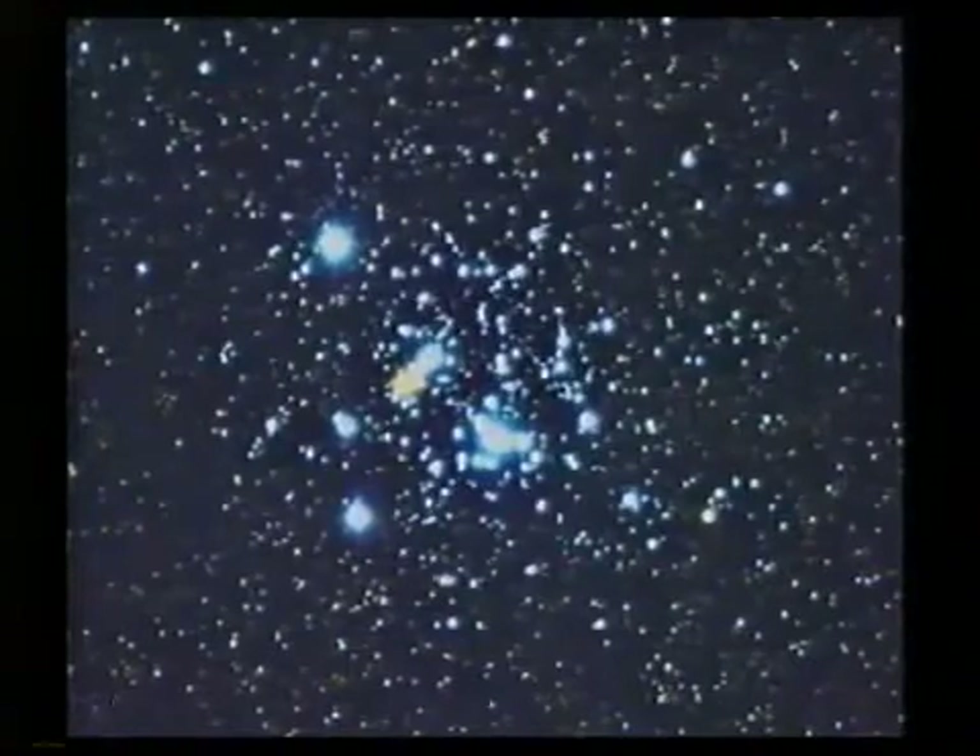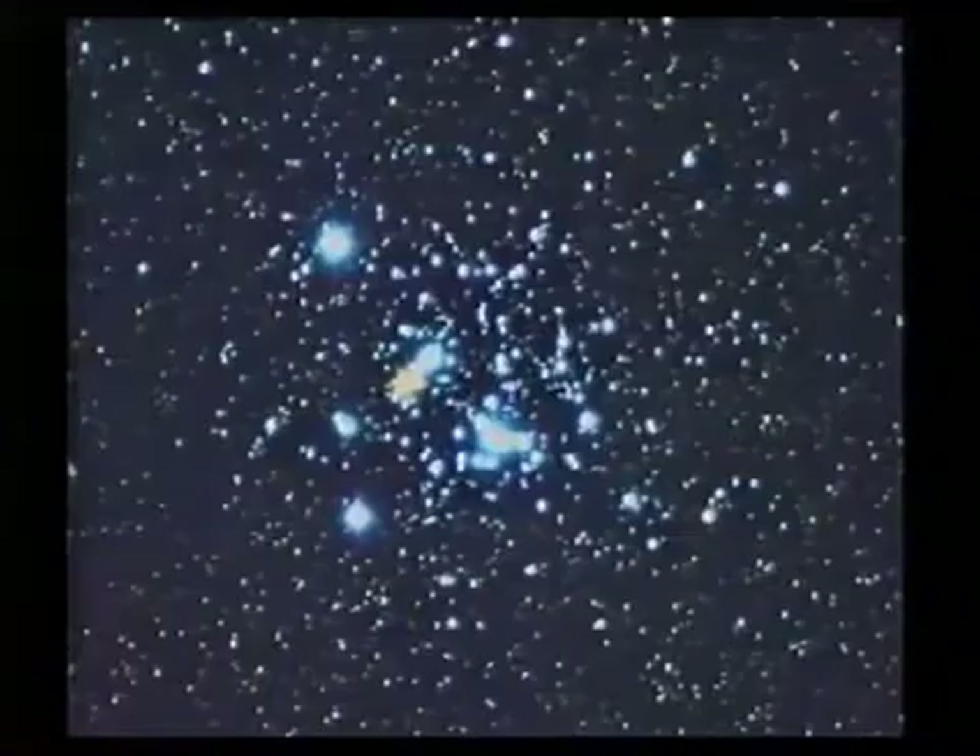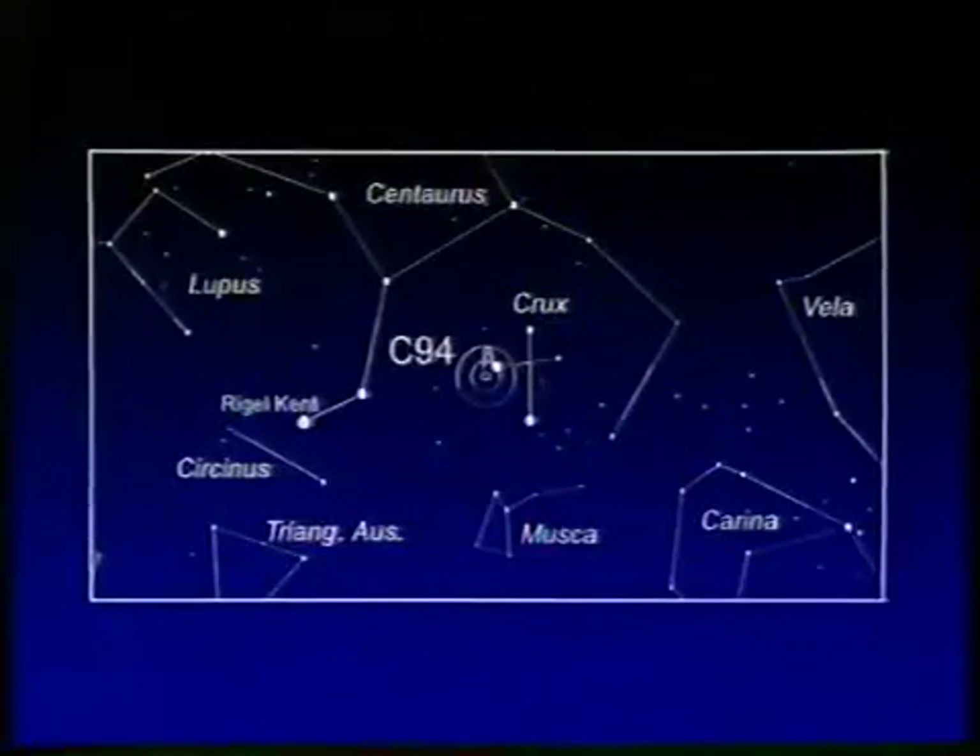Now through the Southern Cross and C94, Kappa Crucis, or the Jewel Box — in my view, the loveliest cluster in the entire sky. Small scale picture here, but look at these colours shown in this photograph. Most of them are hot and white, and one red supergiant in the middle. And it was Sir John Herschel who said it gave an impression of a glorious cluster of jewels. You can just about see it with the naked eye, but not going to show the patch. In the Southern Cross, near the star Beta Crucis. Believe me, the Jewel Box is well worth looking at.